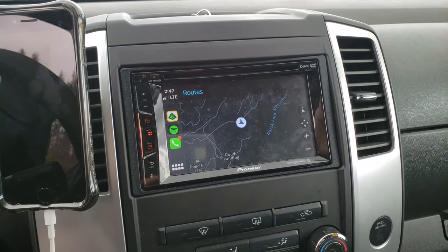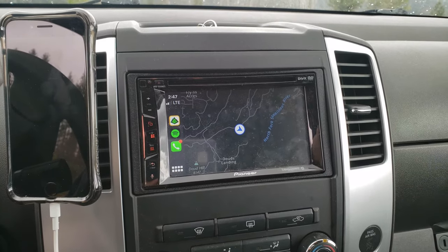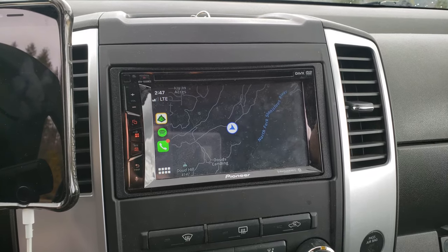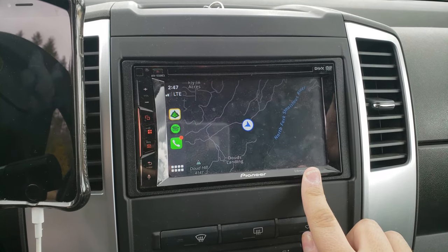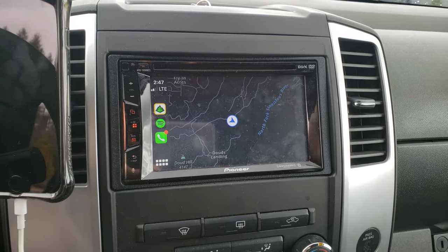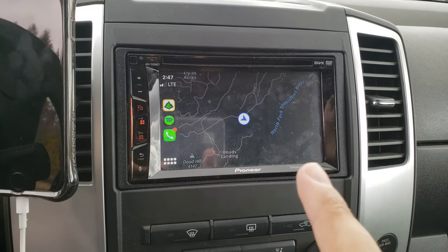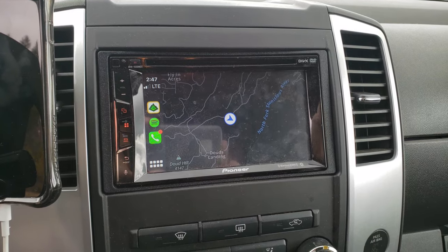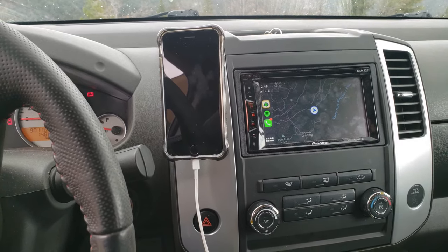One thing I wish I had done differently is go with a different radio, because this one only supports Apple CarPlay and my wife has Android — so I didn't make a great purchase decision there. Other than that I'm pretty happy with the system. I might in the future sell this unit and get a different Pioneer that also supports Android Auto.